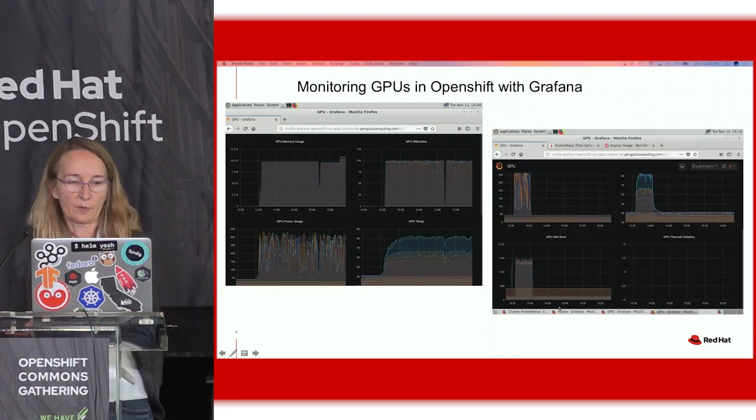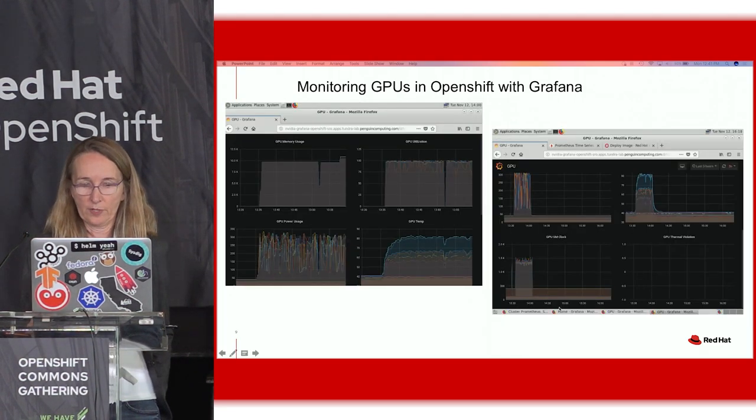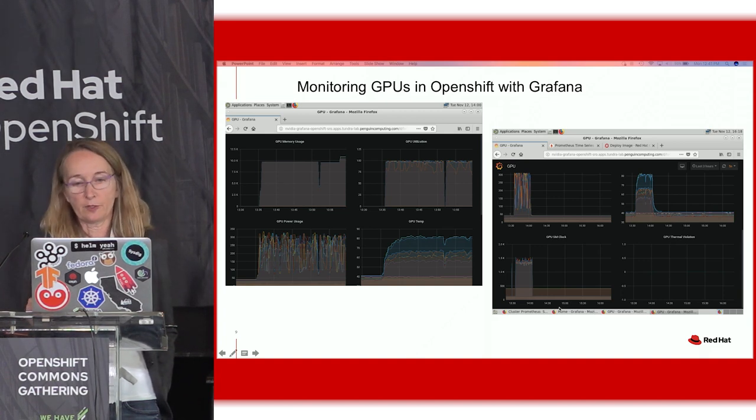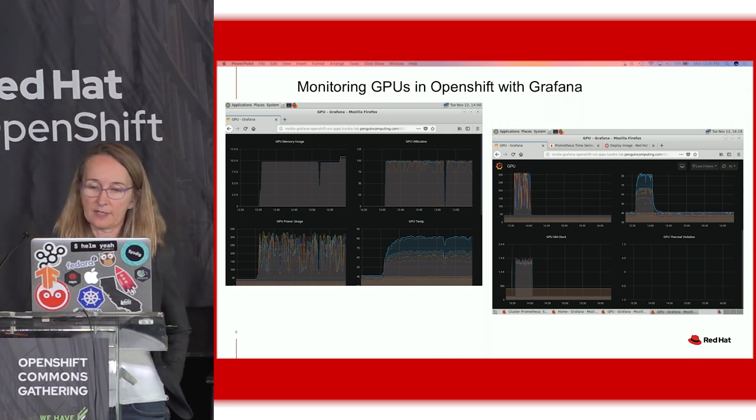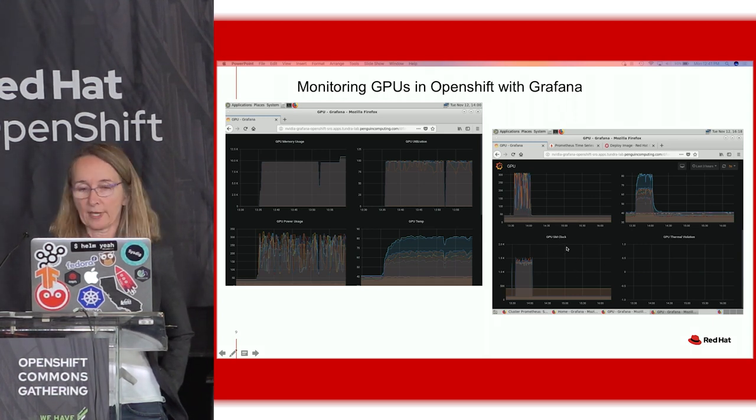This is another dashboard showing GPU utilization, GPU memory utilization, and how many times we went over the threshold of 95 Celsius on the GPUs — which is none, as you can see. And then there are various clocks within the GPUs that you can look at in megahertz to see what the clock speed is.